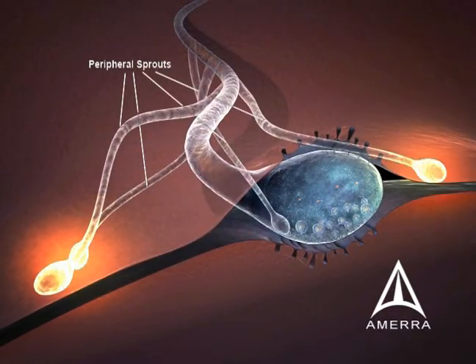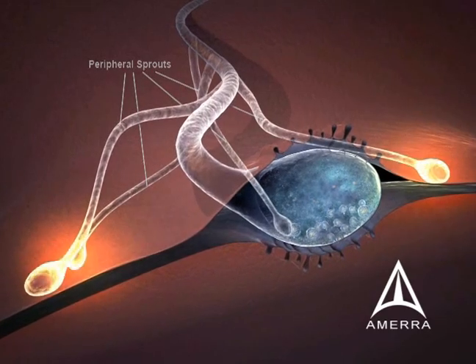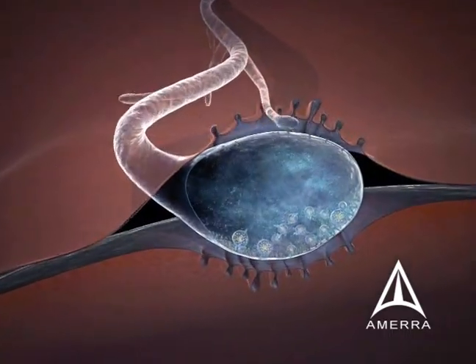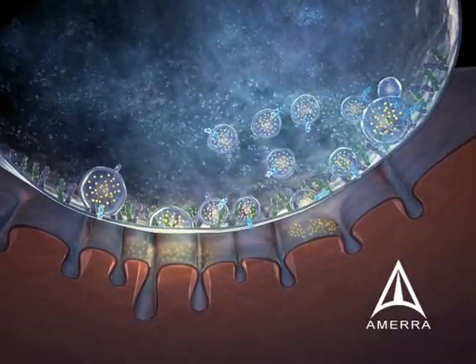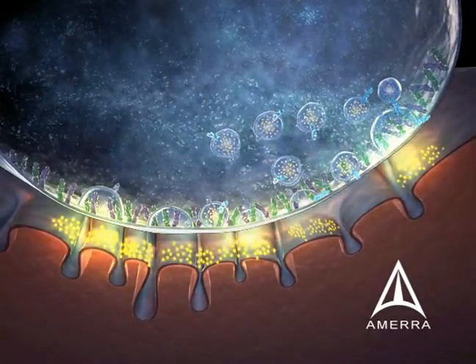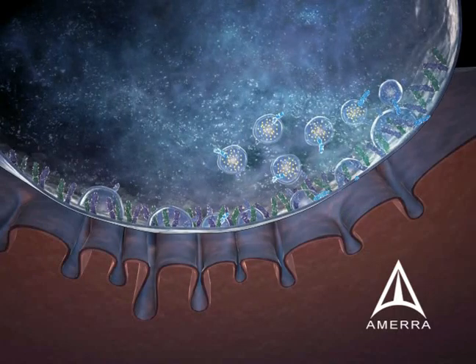Thereafter, the light chains are degraded within the nerve terminal that was originally affected by botulinum toxin. Normal neurotransmission can be reestablished, and the nerve endings that sprouted retract. Peripheral sprouting usually begins to occur in 28 days, and normal nerve transmission is normally reestablished in approximately 3 months following botulinum toxin injection.